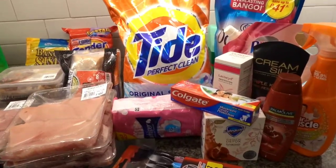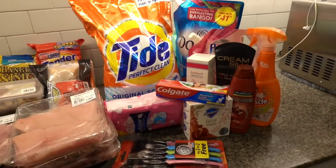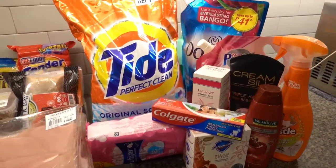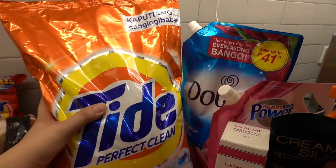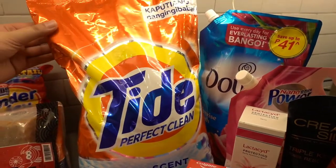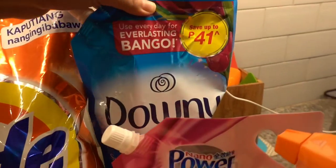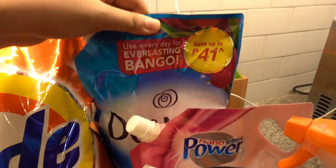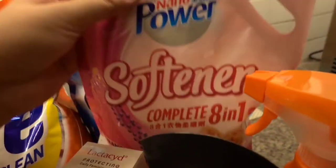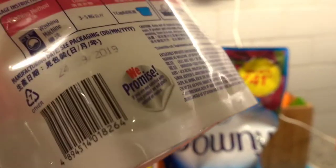So let's begin from this side. As you can see, we have here laundry products, toiletries, as well as cleaning products. Let's begin with this 3.8 kilograms of Tide Perfect Clean detergent, as well as 1.48 Downey Sunrise Fresh. I will include all the prices right here or down in the description box below. And a fabric softener — I think this is 1 liter.